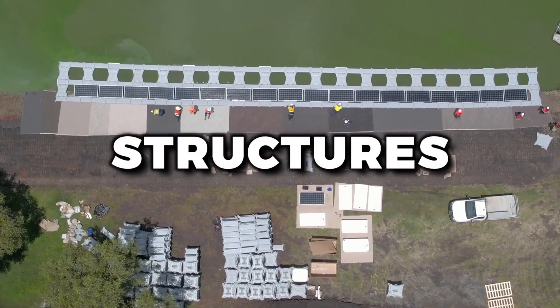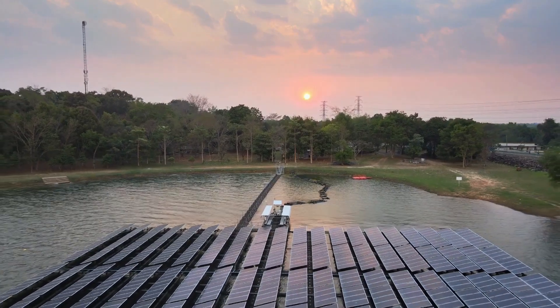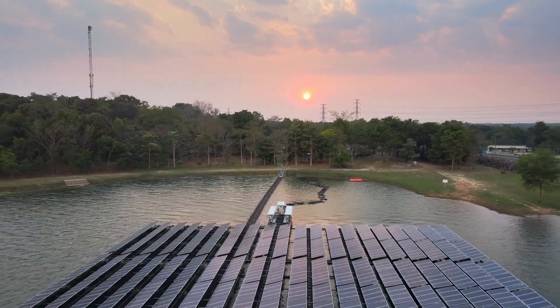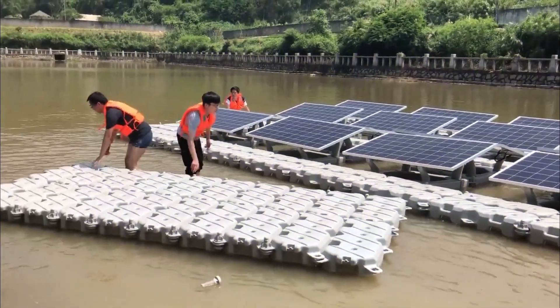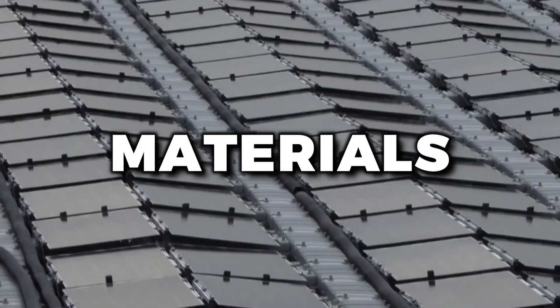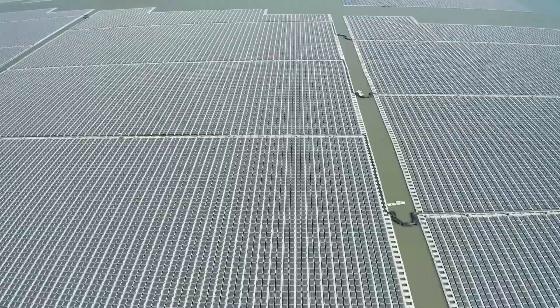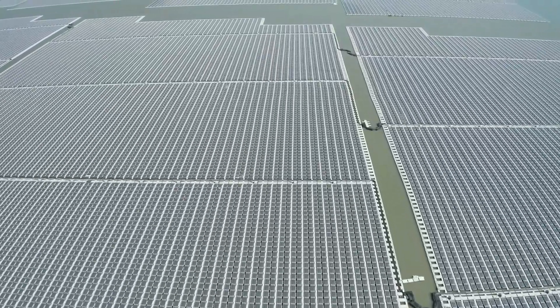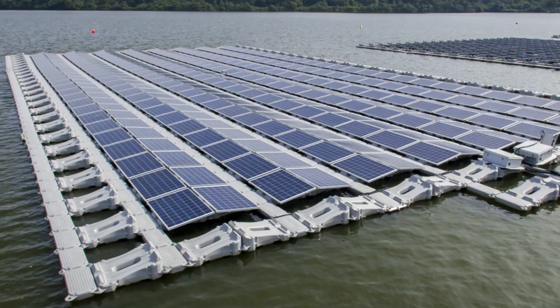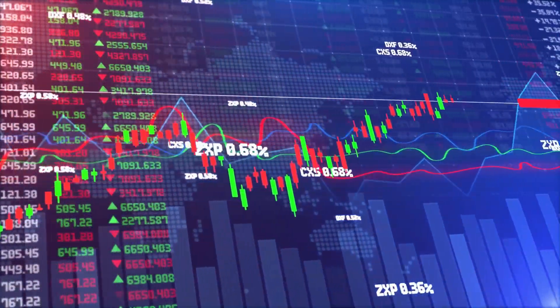These are the structures that keep the solar panels afloat on the water — and no, they're not just a bunch of pool noodles tied together with string. Floats can be made from a variety of materials, including high-density polyethylene (HDPE) plastic, concrete, and even recycled materials like old plastic bottles. The choice of material depends on factors like cost, durability, and environmental impact.